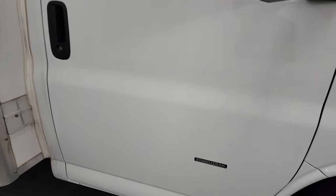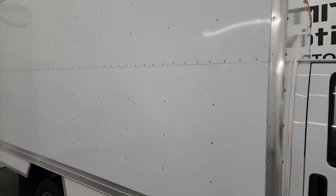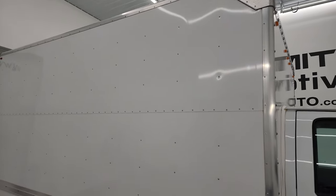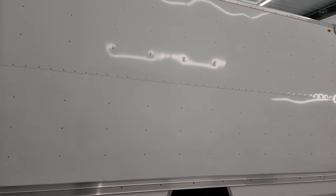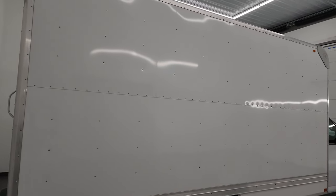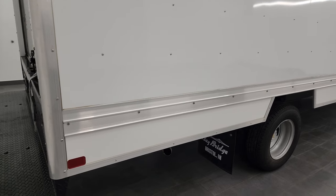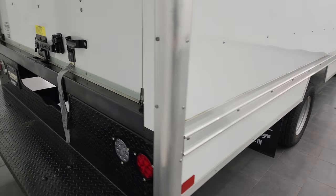The passenger side door — no dents or dings in there. The box is in absolutely perfect condition. Bay Bridge is the company that makes the cube van part of this, and you can see it's in really nice condition — I didn't see any major dents or dings on there. It has a huge area for signage, which is great if you're a company looking to buy this van.